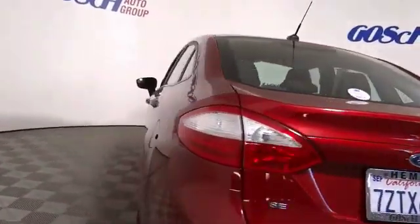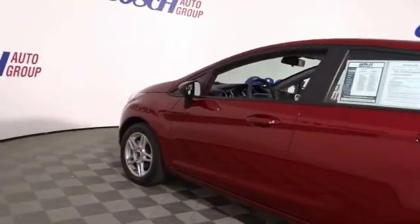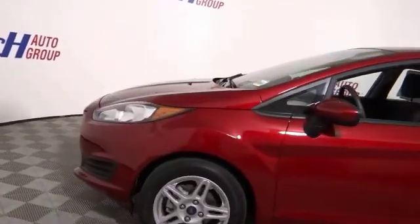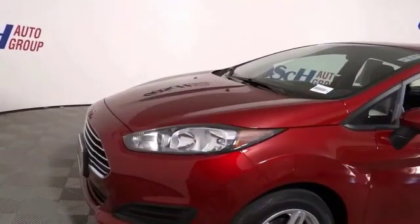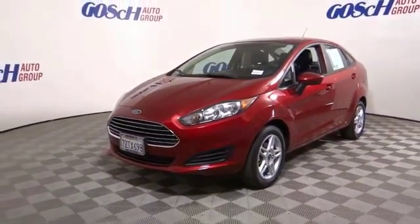Here are some of this vehicle's great options: electronic stability control, alloy wheels, traction control, remote keyless entry, speed control, front wheel independent suspension, rear window defroster, security system, low tire pressure warning, and trip computer.